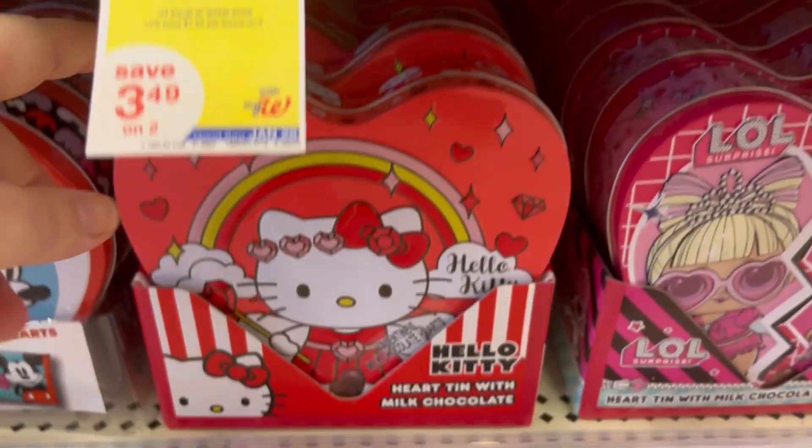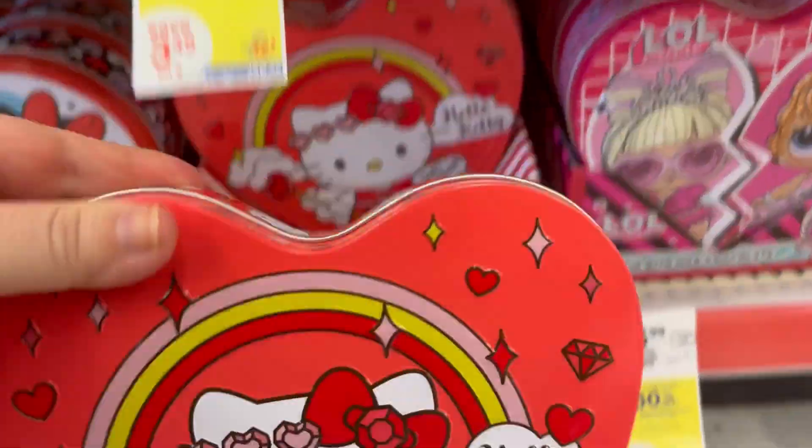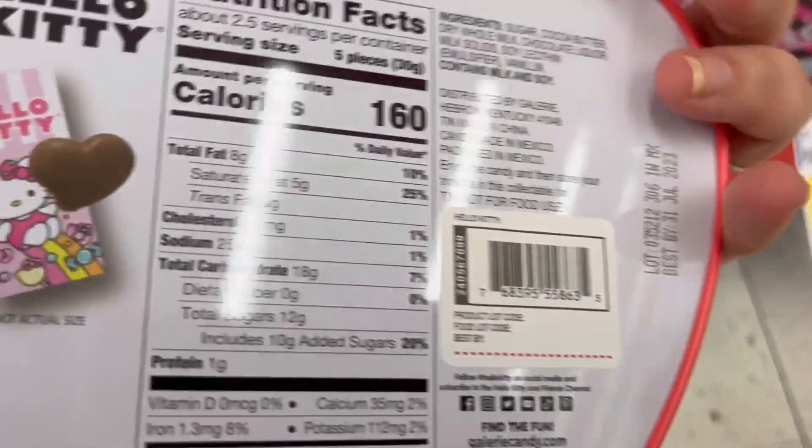We have Baby Yoda. And then of course I love this Hello Kitty with a 10. That is just adorable.